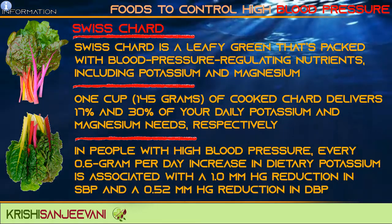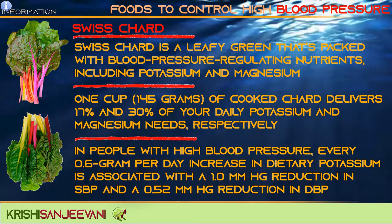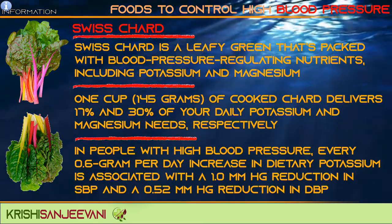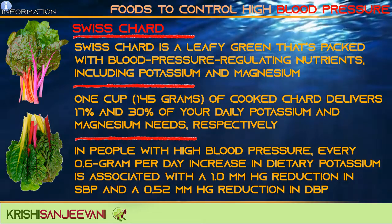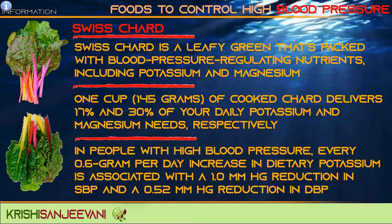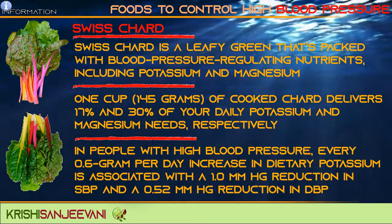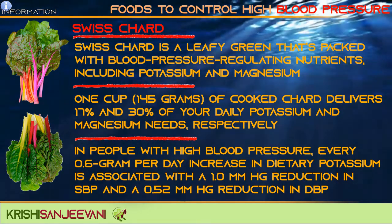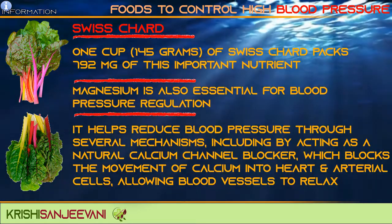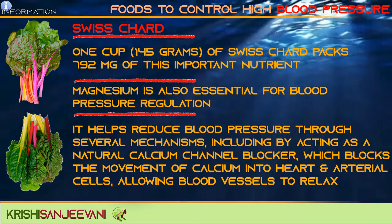Swiss chard is a leafy green packed with blood pressure-regulating nutrients including potassium and magnesium. One cup (145 grams) of cooked chard delivers 17% and 30% of your daily potassium and magnesium needs respectively. In people with high blood pressure, every 0.6 grams per day increase in dietary potassium is associated with a 1 mmHg reduction in SBP and a 0.52 mmHg reduction in DBP. One cup of Swiss chard packs 792 mg of this important nutrient.